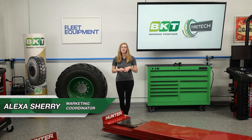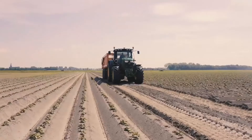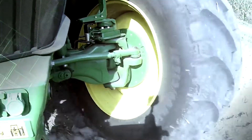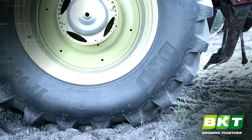It seems like everything is being made in a hybrid version nowadays — even tires. So what is a hybrid tire? In the agricultural world, a hybrid tire is a mix between an R1 Chevron agricultural tread and an R3 industrial block tread.